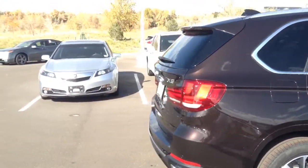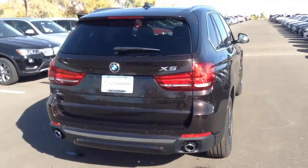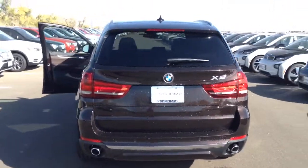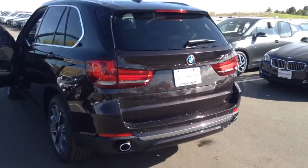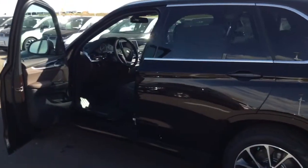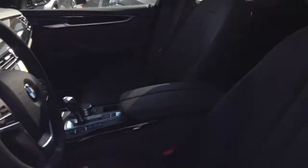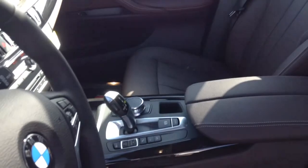This car also comes with an automatic rear hatch. It does have the panoramic sunroof as well. On the inside we have that Mocha interior. Looks like we have an ash trim as well.